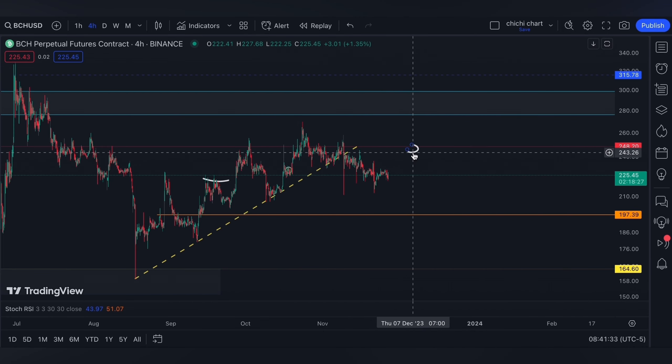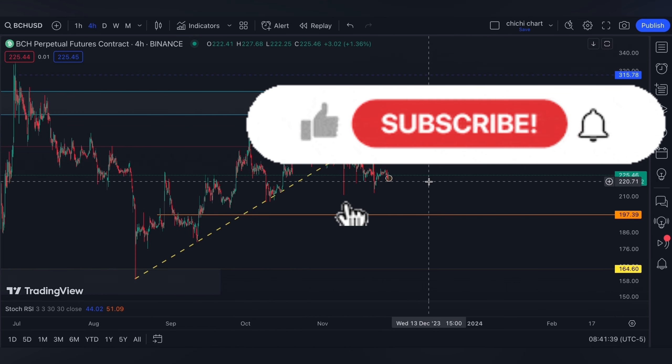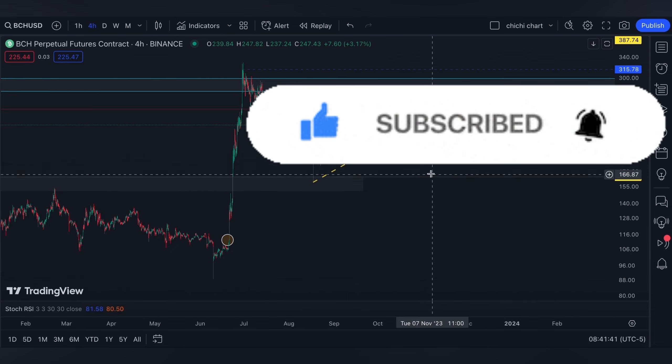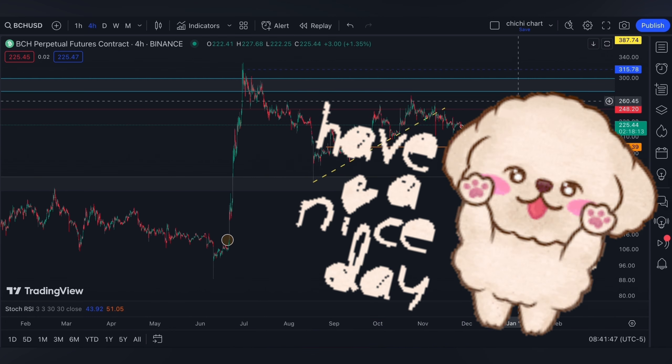If you like this kind of content, don't forget to like, subscribe, and comment down below if you have some coins for me to chart. Click the notification bell so you will be updated on new videos. Thanks for watching and have a nice day.